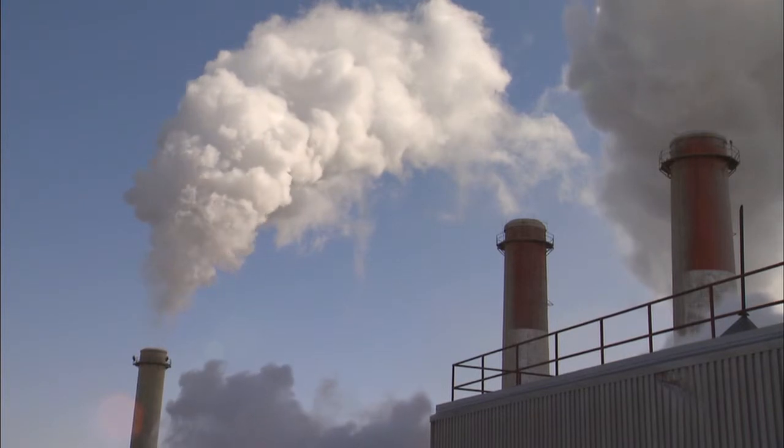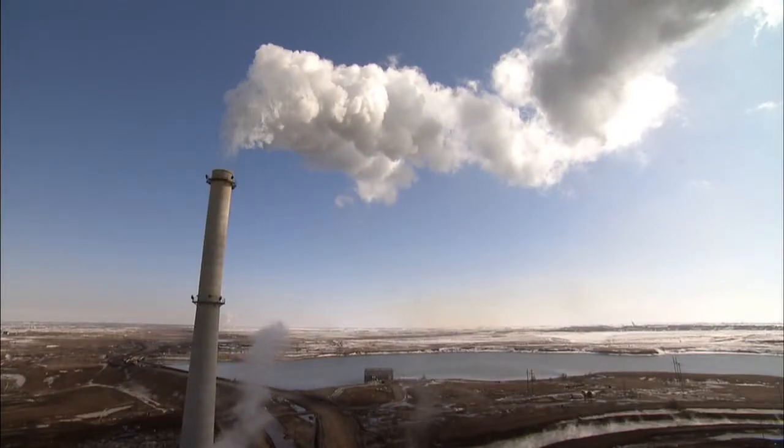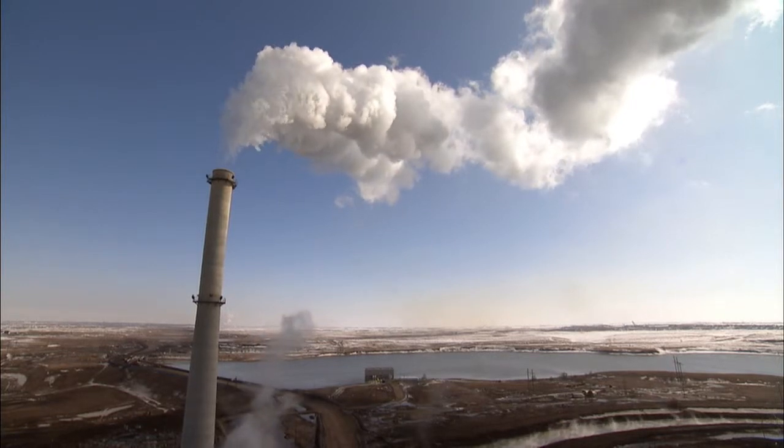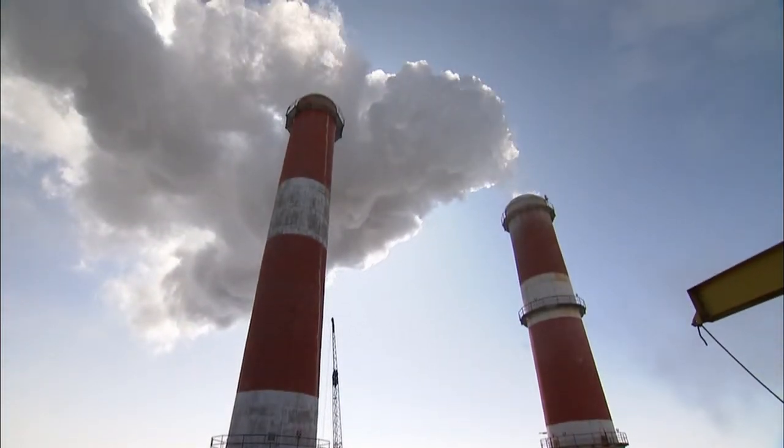We have a number of opportunities for reducing CO2 emissions. One of the best ways to do that is to capture that CO2 and put it deep underground. This is an opportunity to remove very large volumes of CO2 and prevent them from reaching the atmosphere.